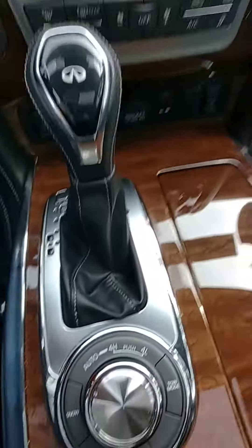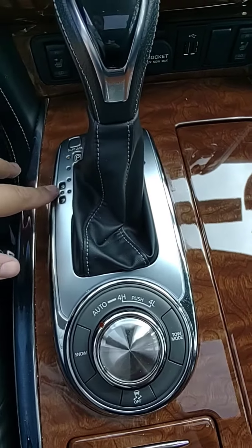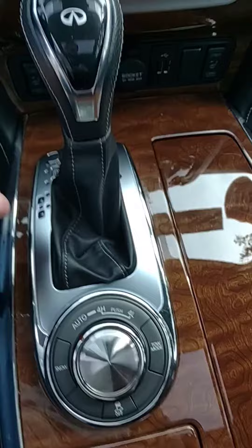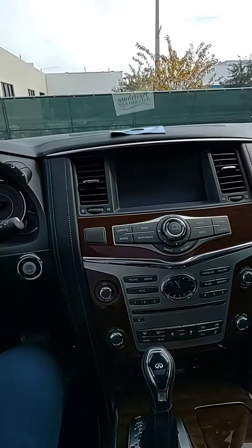With this you're also gonna have paddle shifters — basically once you're in drive, you can change gears using these. It's not quite manual, but it's still fun to use. I love using them.